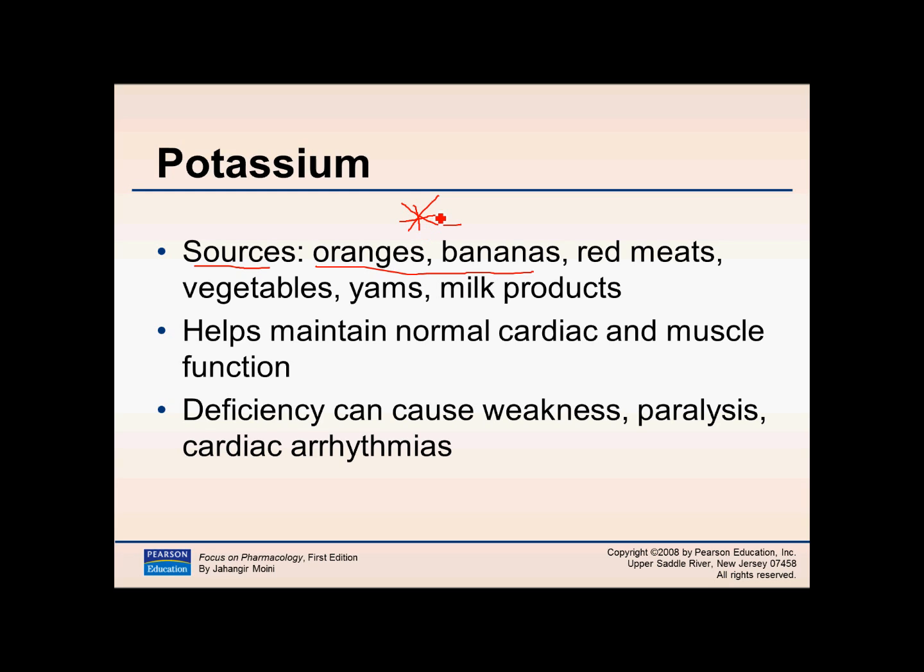Potassium is very important for patients who take diuretics. Patients who have low potassium can supplement in two ways: one is by taking a potassium supplement, or the non-pharmacological way — eating more sources of potassium such as bananas, oranges, and orange juice. Potassium helps maintain normal cell, cardiac, and muscle functions. Patients may experience muscle cramps, weakness, and nausea with low potassium, or hypokalemia. Deficiency can cause weakness, paralysis, or cardiac arrhythmias.